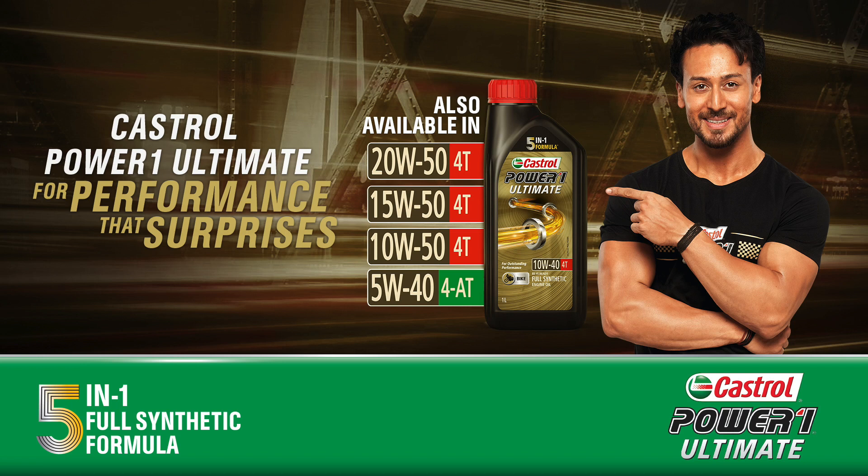All oil grades available for your premium motorcycle. Get your pack from Amazon or your nearest Castrol Bike point.